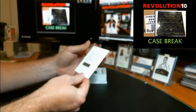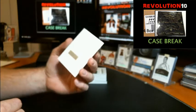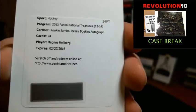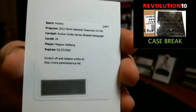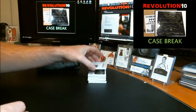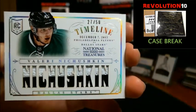Redemption Rookie Jumbo Jersey Booklet Autograph — I think those might be numbered to 49 but I'm not sure. This one is going to go to the Nashville Predators, Magnus Hellberg. We have a Timeline Prime Jersey numbered to 50 going to Dallas, Valeri Nichushkin.